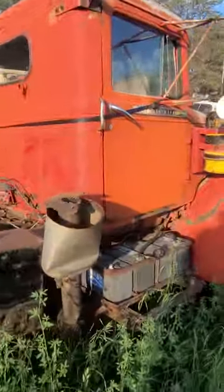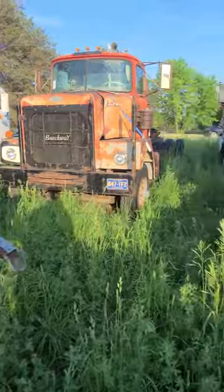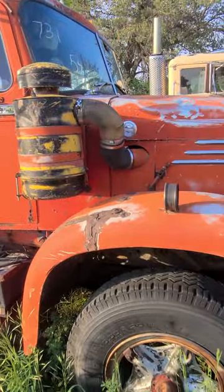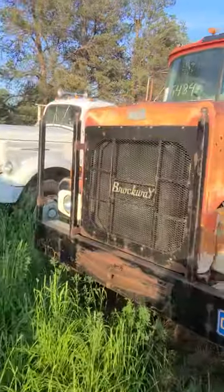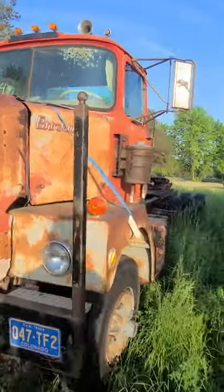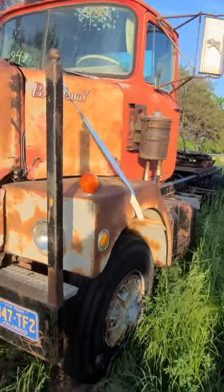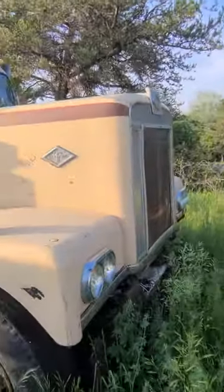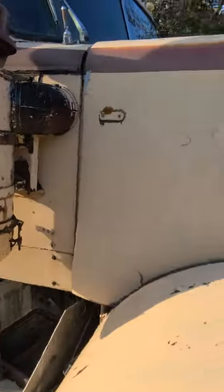There's an old Diamond T. Cab's a little rough. Check out the 759 Brockway. Another Diamond T here. I'm guessing Cummins power — can't really see, not really sure.